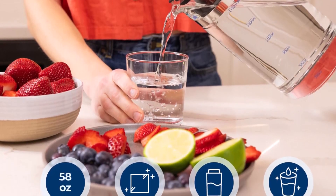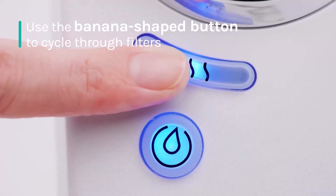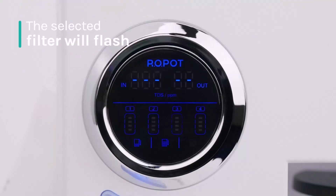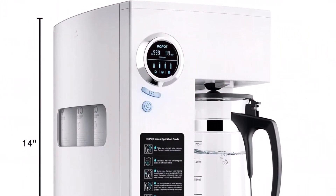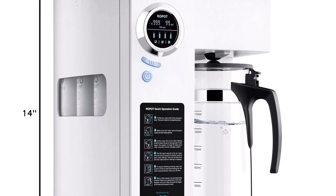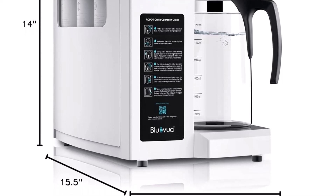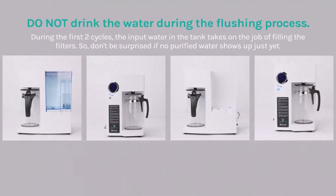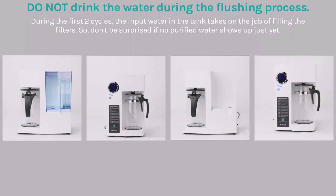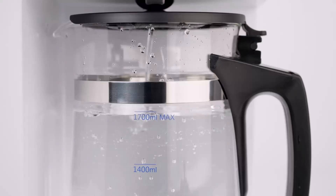The BlueVua operates with moderate efficiency at a 2-to-1 ratio, generating some wastewater that requires repurposing as it is not connected to the plumbing. Additionally, it is relatively expensive and takes up substantial counter space. For those who can accommodate a permanent installation and want a more cost-effective solution, the iSpring RCC-7 Under-The-Sink Reverse Osmosis System is a great alternative due to its filtration performance and lower overall cost.